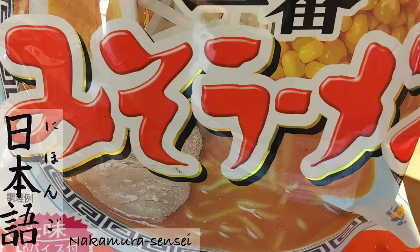Ichi. Samui. Samui means cold — it's cold outside. Ni. Mitsu. Mitsu, like syrup or nectar. San. Ame. Rain. Ame. Yon. Mata. Again. Mata.